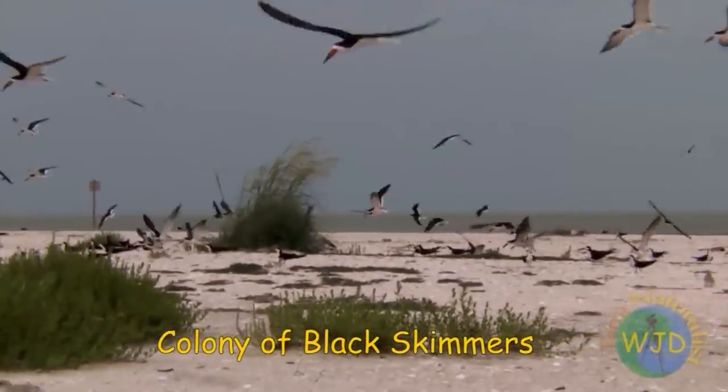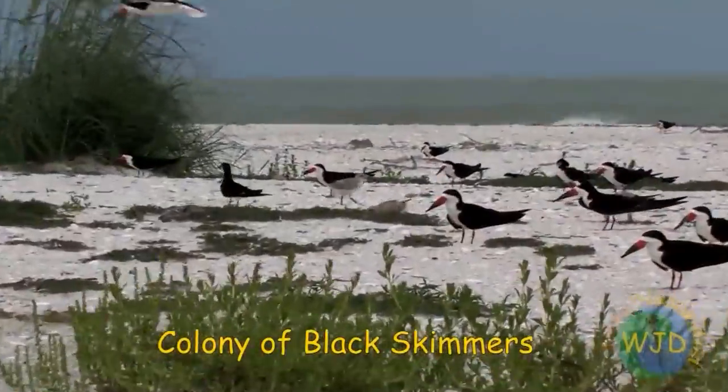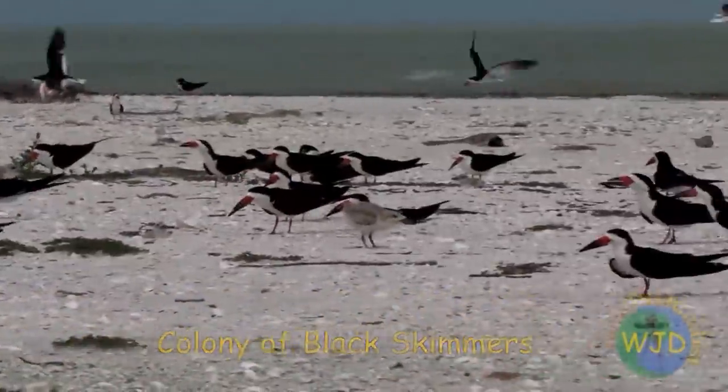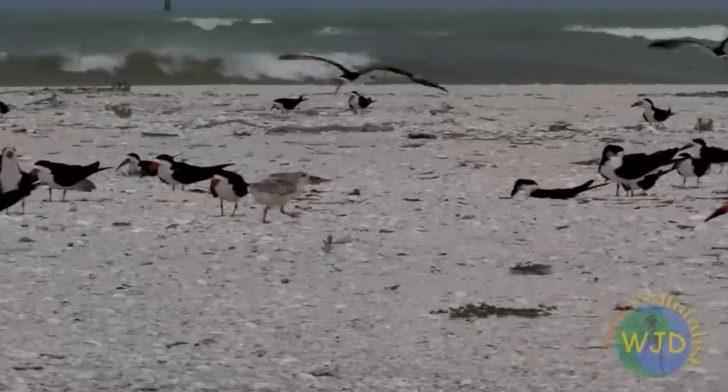While adults are mobbing the intruder, flightless chicks scramble to huddle under clumps of grass while others crouch in depressions in the sand to reduce their profile. After a threat is repelled and the adults return to the colony, the chicks must scramble again to find their parents.